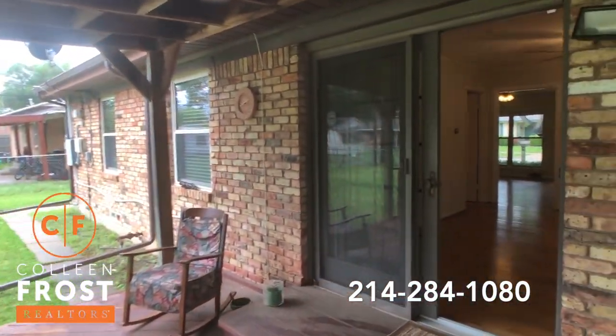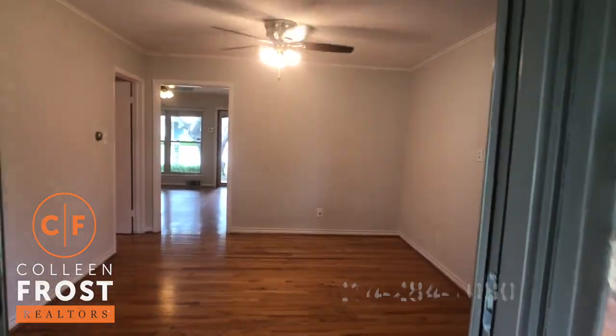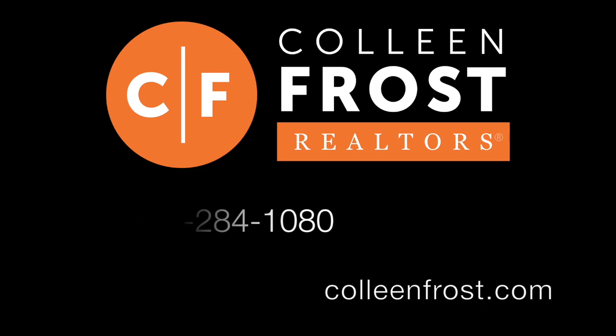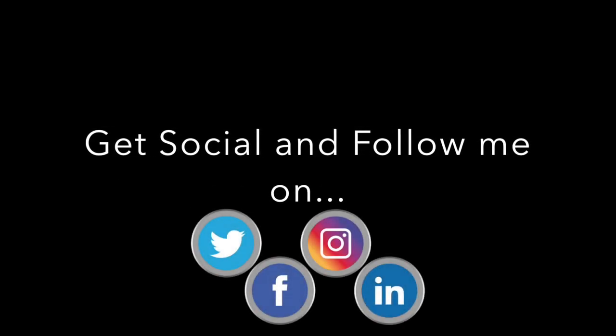If you would like a private tour of 1710 O Avenue, give me a call today: 214-284-1080. Check out our website at ColleenFrost.com. Make sure you follow us on social media — we have great videos coming up soon.